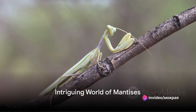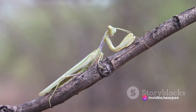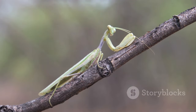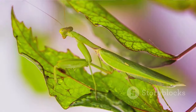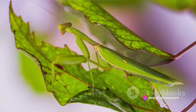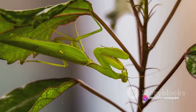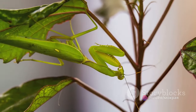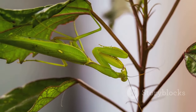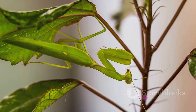Have you ever wondered about the fascinating life of mantises, those alien-looking insects that are masters of camouflage? Let's embark on a journey into their intriguing world. Mantises, or mantids, belong to the order Mantidaea, a group of insects comprising about 2,400 species across the globe. They are characterized by their elongated bodies and two powerful grasping forelegs held in a praying posture, earning them the nickname 'praying mantis.'